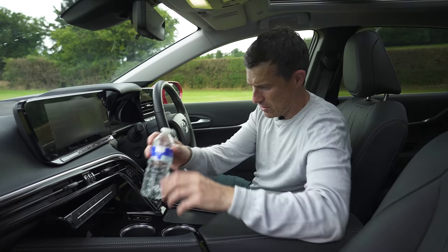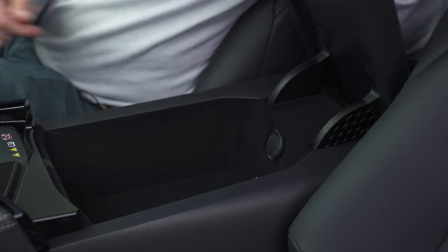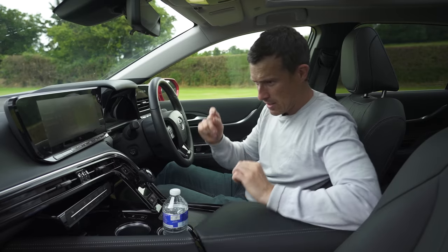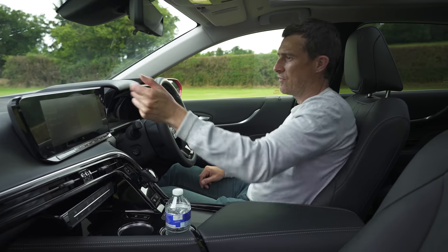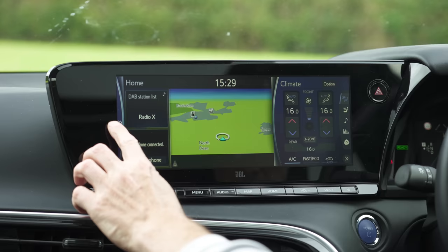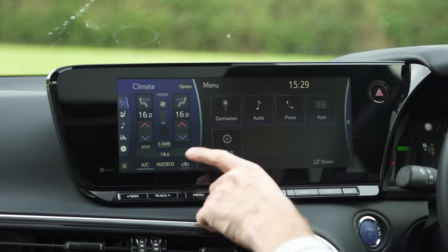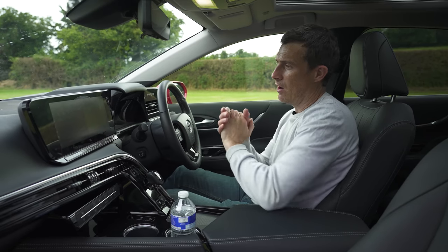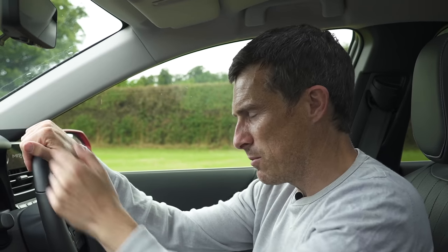The rest of the storage is fine though — cup holders, storage, USBs, and decent storage in the glove box as well. As for the infotainment system, it's not got the smartest graphics considering this is such a high-tech car. Toyota's infotainment system is generally okay — not the best on the market, but I just connect my phone and use Android Auto, or if you've got an Apple then you can use Apple CarPlay.